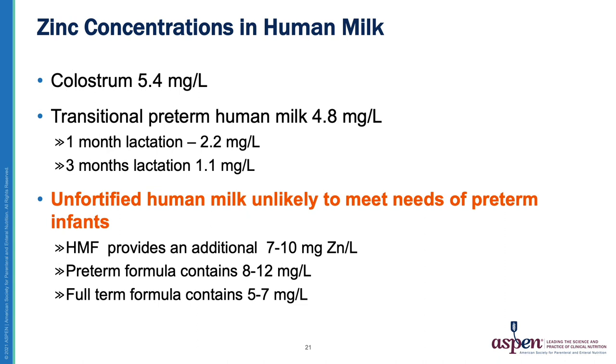Zinc concentrations in human milk vary: it's highest in colostrum at 4.4 mg/L, while transitional preterm milk starts at 4.8 mg/L but declines to 1.1 mg/L by three months of lactation. Thus, unfortified human milk is unlikely to meet the needs of a preterm infant. Adding human milk fortifier provides an additional 7–10 mg of zinc per liter. Preterm formula contains 8–12 mg/L of zinc, while full-term infant formula contains 5–7 mg/L, reflecting the different needs.